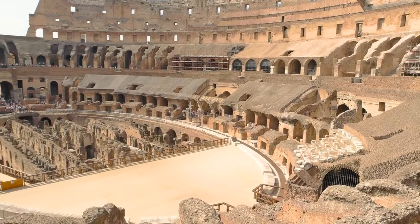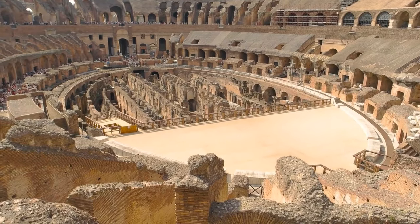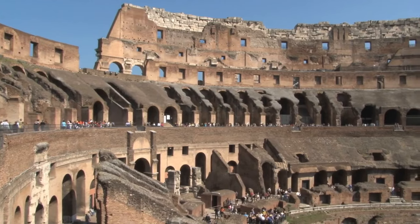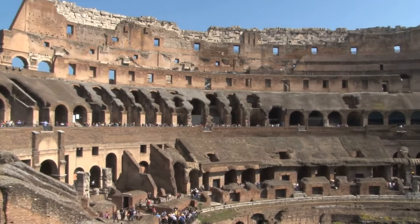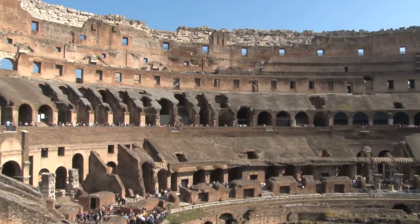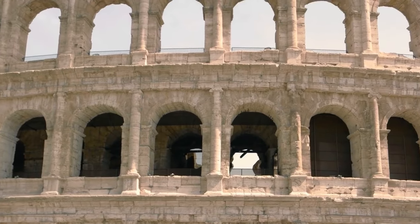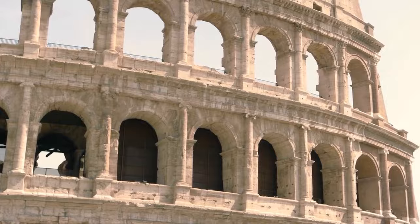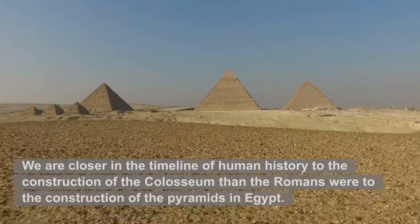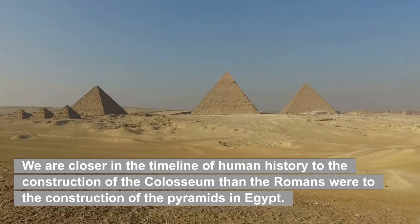Take some pictures and read up on the fascinating past of this magnificent structure. To visit the most popular tourist attraction in Italy, you will need to make a reservation in advance for a specific time frame, especially during the summer. It is the exact embodiment of the Roman Empire and widely considered one of the most incredible structures ever constructed. Fun fact: we are closer in the timeline of human history to the construction of the Colosseum than the Romans were to the construction of the pyramids in Egypt. Mind blown.